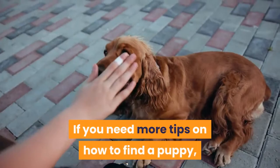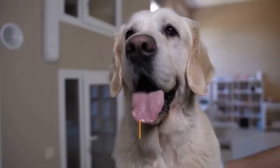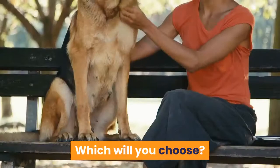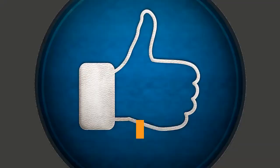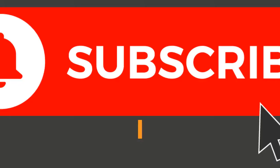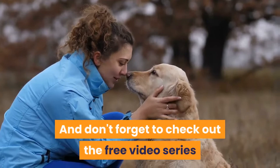There are quite a few options if you have your heart set on a brindle-colored dog breed. But remember, each of these breeds has very different needs in terms of health, exercise, and temperament — which will you choose? Let us know in the comments, and if you have a brindle dog at home, let us know what they're like. If you enjoyed the video, make sure to hit that like button, and subscribe to our channel for more dog training guides and information. Don't forget to check out the free video series by clicking the first link in the description.